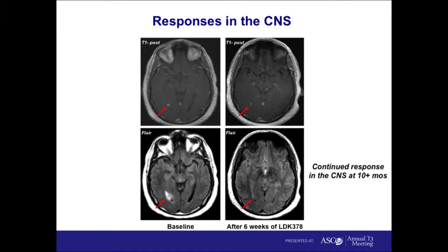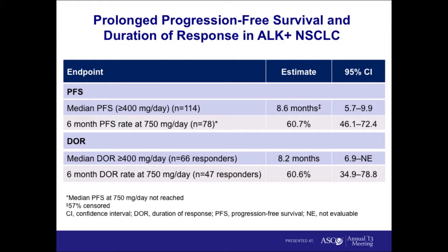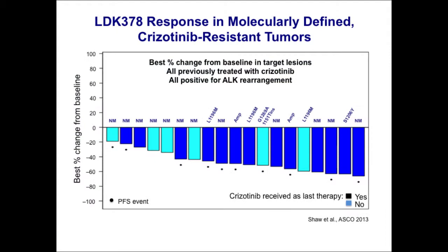This is true for the majority of patients enrolled on LDK with untreated asymptomatic brain metastases. These responses are actually quite durable. At the time of ASCO, the median progression-free survival with LDK in all patients receiving 400 milligrams and higher was 8.6 months — quite similar to what we see with crizotinib in a crizotinib-naive population. The duration of response was 8.2 months. In the crizotinib-resistant cohort, the median PFS was 8.3 months.